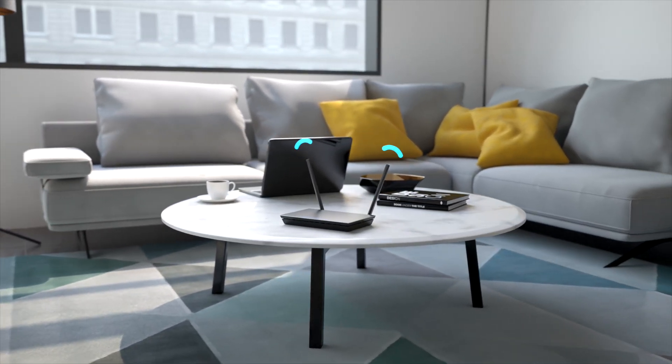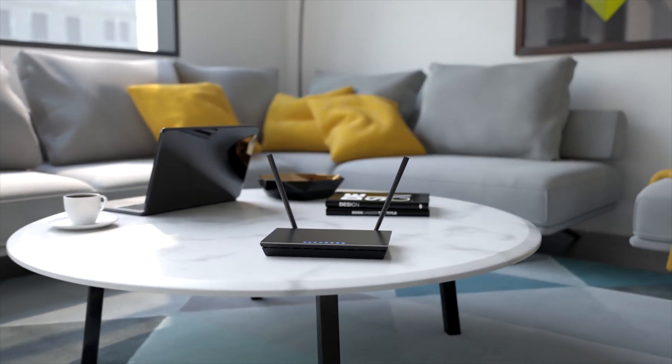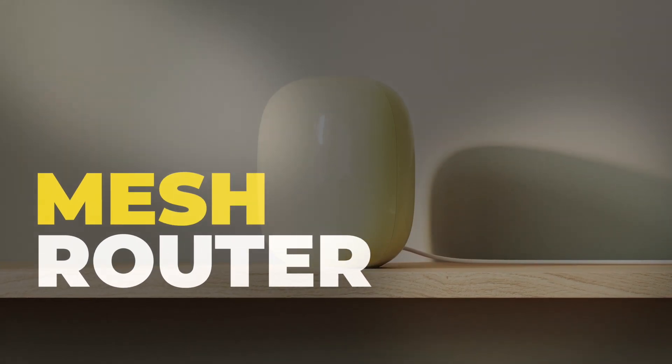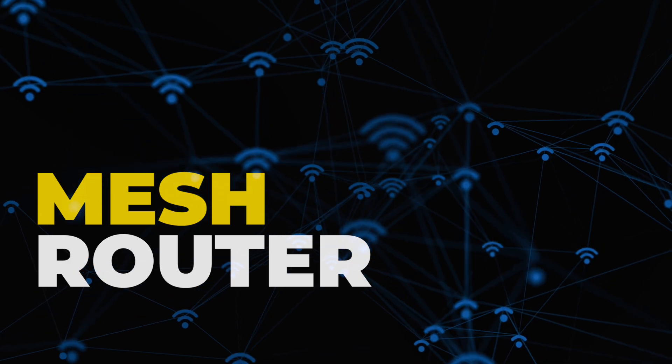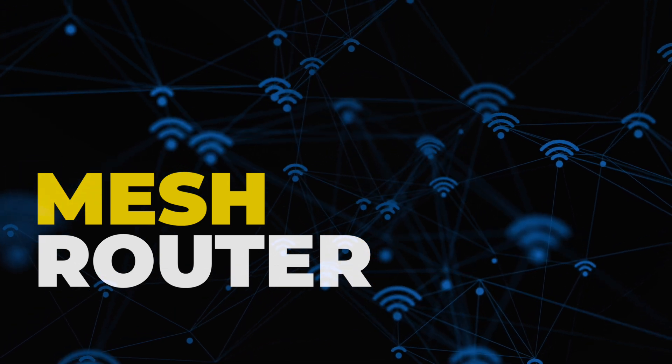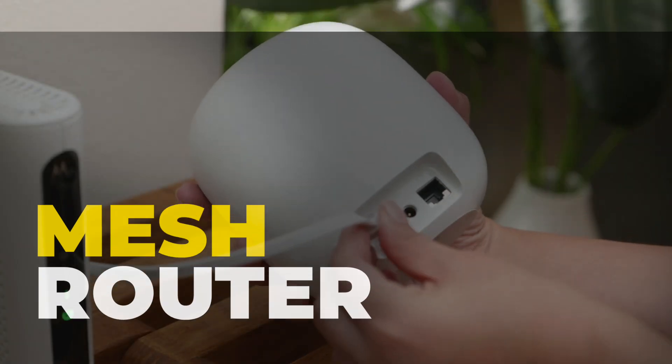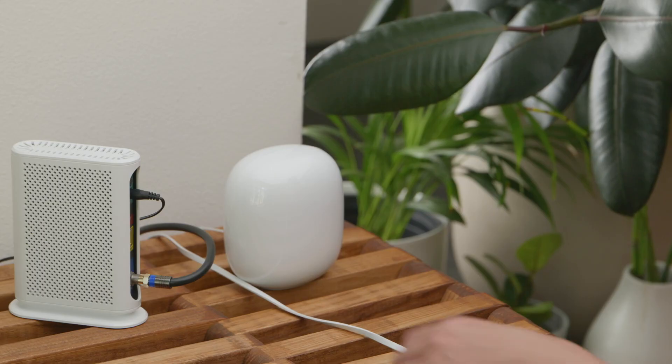Tired of Wi-Fi dead zones? Struggling with slow speeds even when you're right next to your router? In 2025, mesh Wi-Fi systems are the best way to get lightning-fast internet across your entire home, no matter where you are. But which mesh router is the best for you? Let's find out.